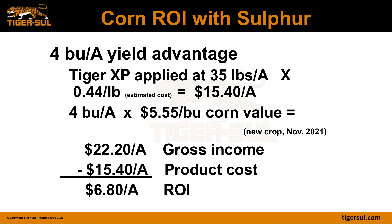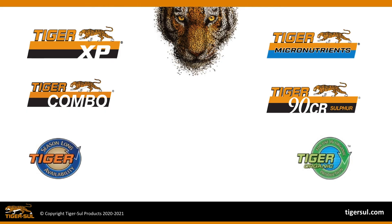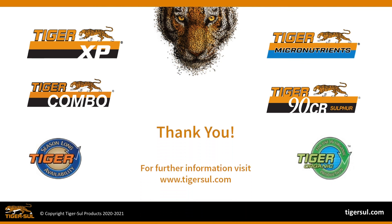Hopefully this has provided some input you can utilize in your work with your accounts. Thank you and have a good day.